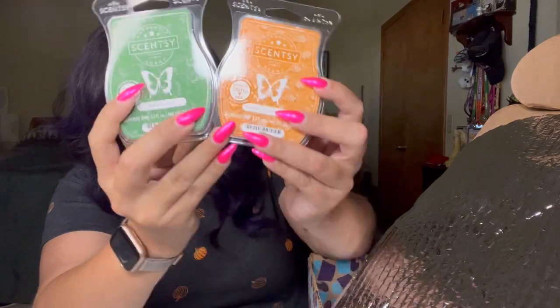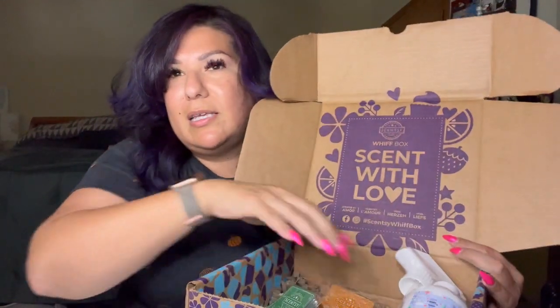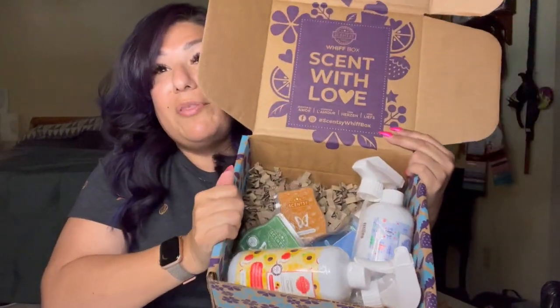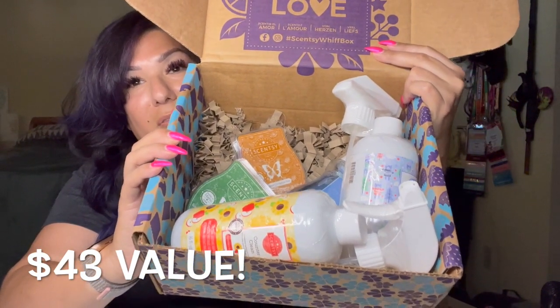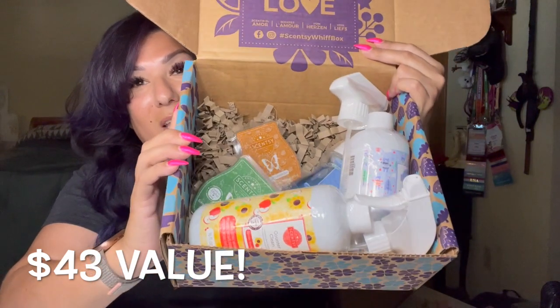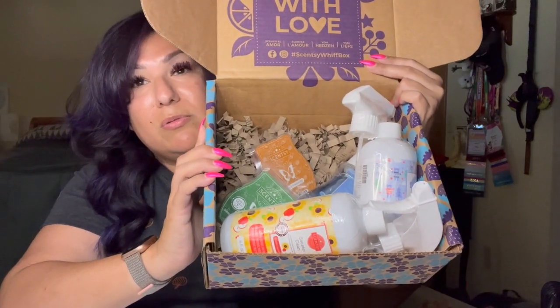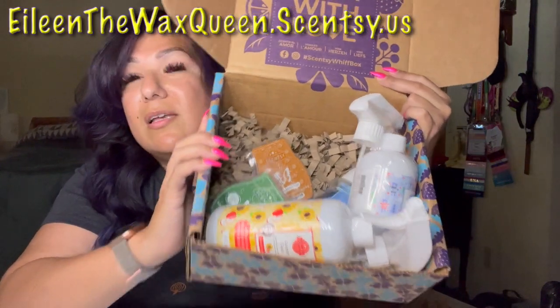These bars are not even out yet and we got them in the August Whiff Box. So this is what we got: two bars, a whole body wash, Scentsy Fresh Fluffy Fleece, a whole counter clean, and a Luna hand cream sample. And the value of the box is always over $35 — this one definitely hits way over that. This is a really good box. This is a great way, if you've never shopped Scentsy before or if you're looking for a gift for somebody who loves Scentsy, and it already comes packaged in a box — you can't beat it.